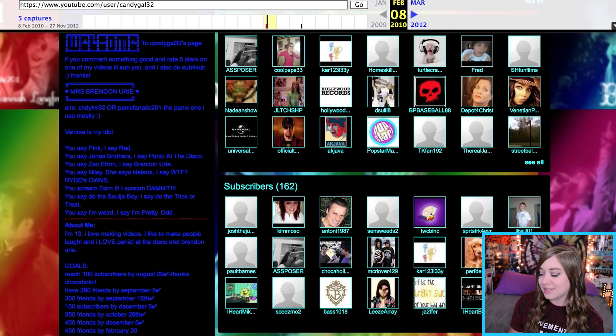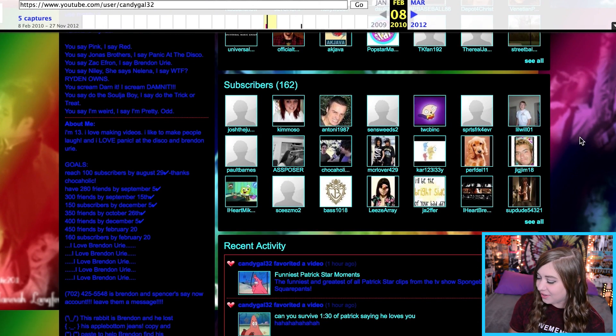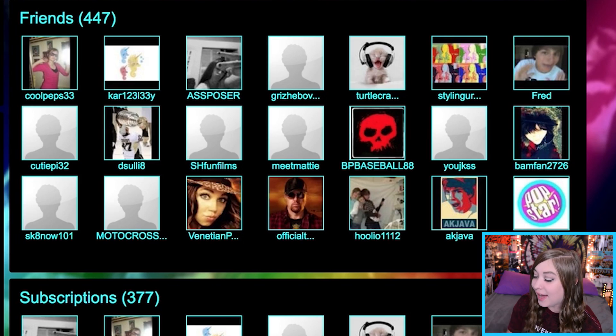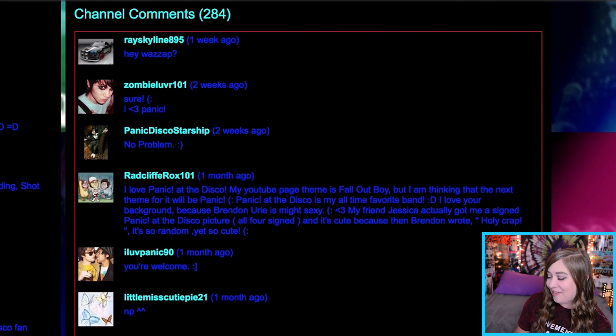It says my age is 17 — that's such a lie, I was like 12 or 13 at most. Just look at this YouTube layout — you used to be able to have all these custom elements, even a custom background. That was actually an image I made in Photoshop when I first started using it. I was really into gradients. And it's just pictures of Brendon Urie. Look at those subscribers — 162. Impressive. There are a bunch of people from my school. And I was friends with Fred — we were friends on YouTube back when you had friends!